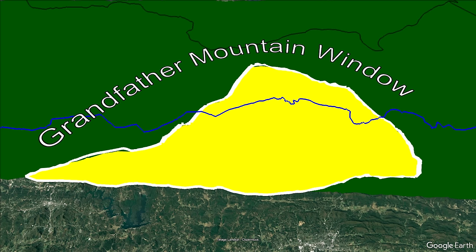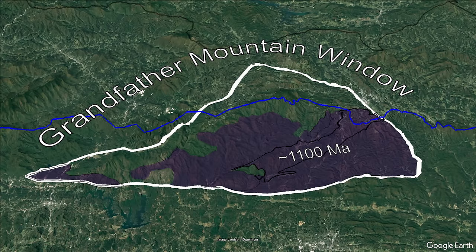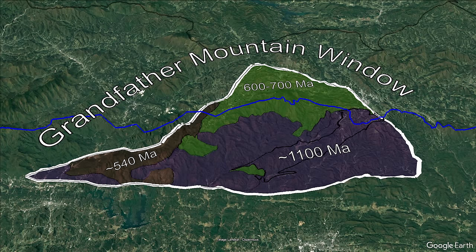The rocks outside of the window in the Blue Ridge Thrust Sheet are of a wide variety of rock types and ages spanning from 1.2 to about 400 million years old. Inside the Grandfather Mountain window are three main groups of rocks: first, about 1.1 billion year old gneisses that make up the true basement floor; second, overlying metamorphosed 600 to 700 million year old volcanic, igneous, and sedimentary rocks; and third, about 540 million year old sedimentary rocks of the Chilhowie group.